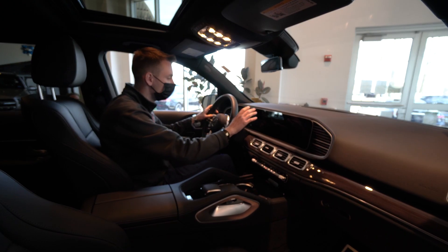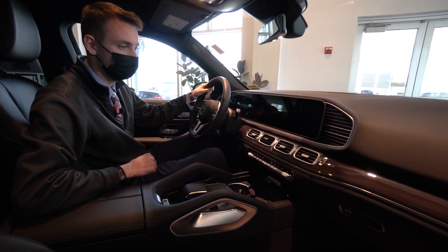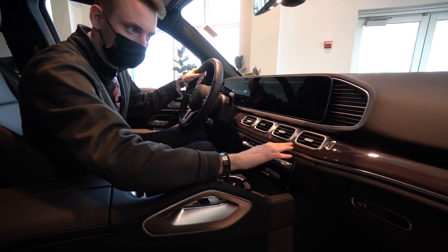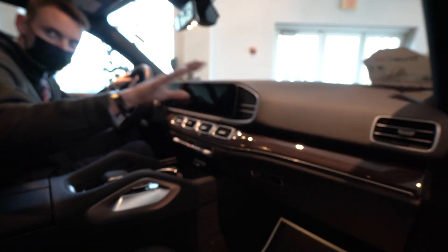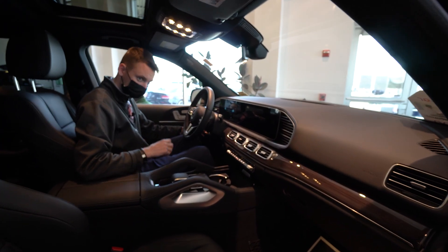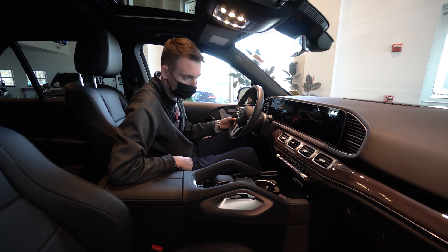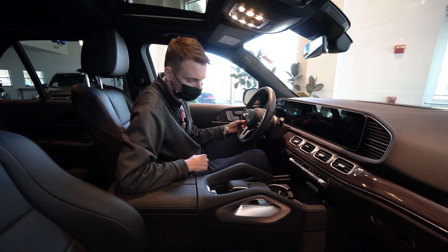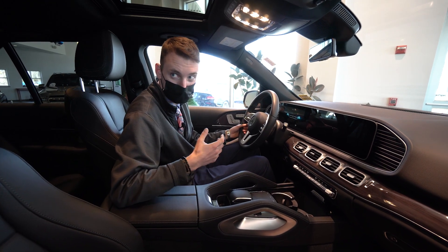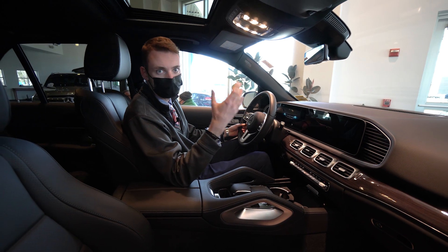Inside the GLE we have a beautiful new design with two 12-inch displays across the dashboard, nice gloss dark wood trim across as well and along the door panels. Heated and ventilated seats, power seats for the driver and passenger, power tilt steering wheel, dual zone climate control, wireless charging, and full parking sensors and cameras.